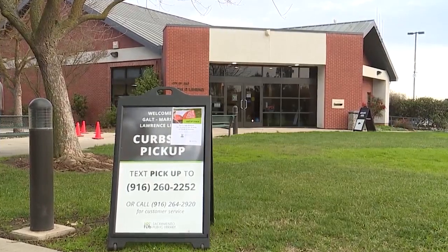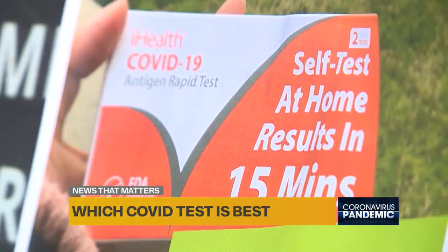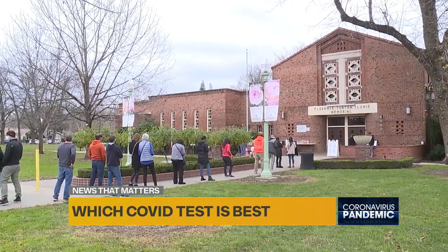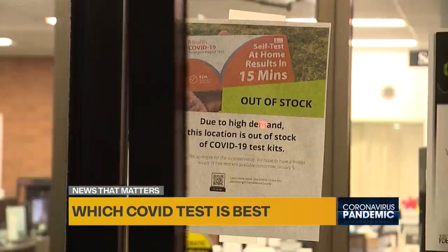A rush for rapid COVID testing kits at Sacramento County Libraries recently left many without what they came for — so it's a bit frustrating. Nearly half of the libraries offering the kits ran out of them on day one.